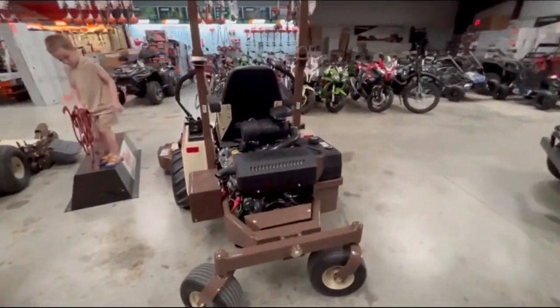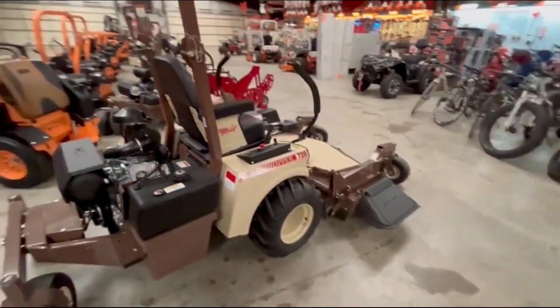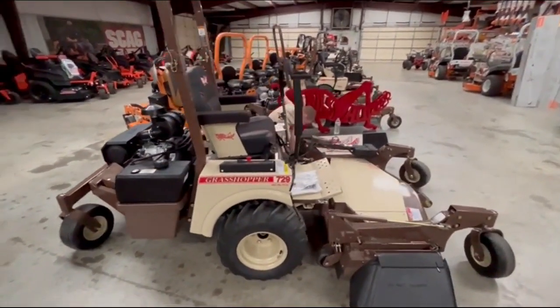All right guys, we are very excited to get this put together. This is your 729 Grasshopper 61 inch front mount mower. This is a Cadillac of mowers.